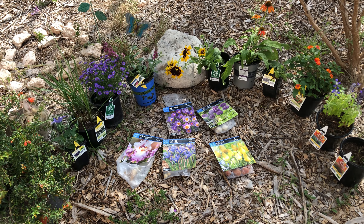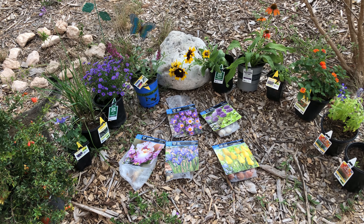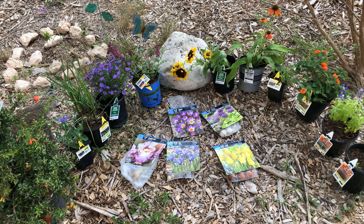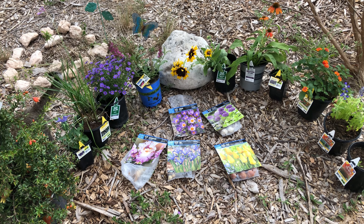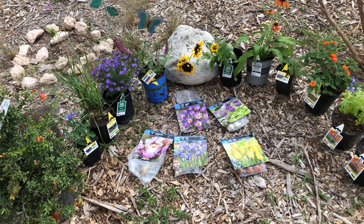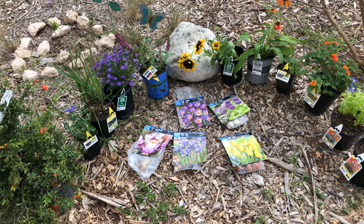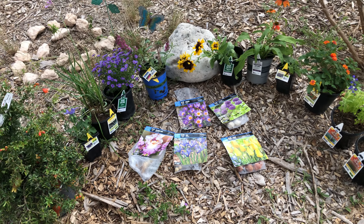For anyone watching my channel this year, you've probably noticed how many videos have been about grasshoppers and the destruction they've caused. One thing that's been missing from my garden are flowers. Flowers help to bring in pollinators, which are important for any garden, but they also help to repel pests such as grasshoppers. So I went by Lowe's and Walmart this morning and picked up a few cheap perennial flowering plants.